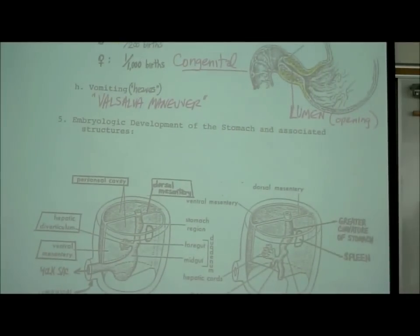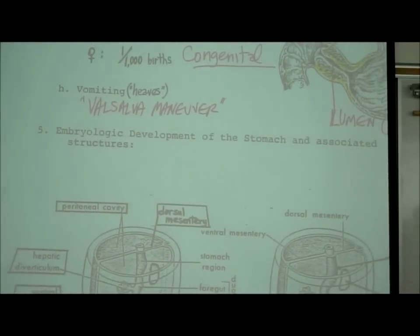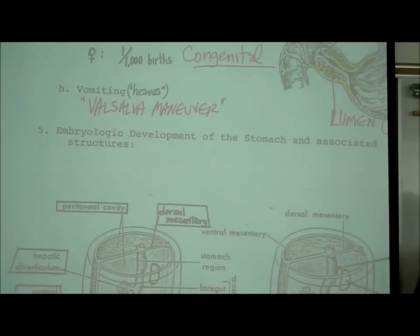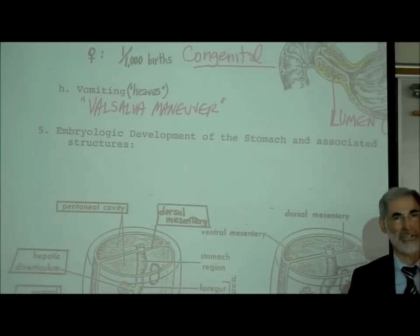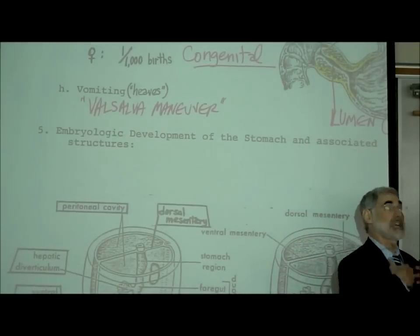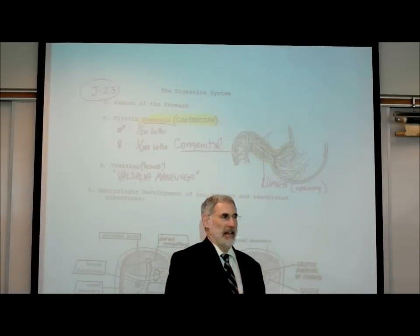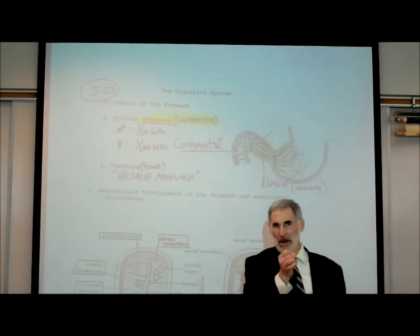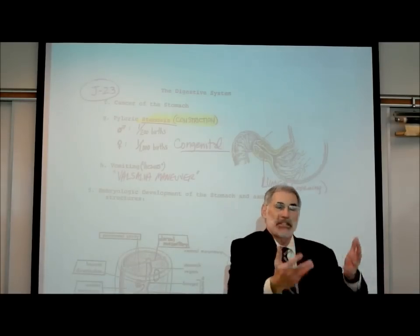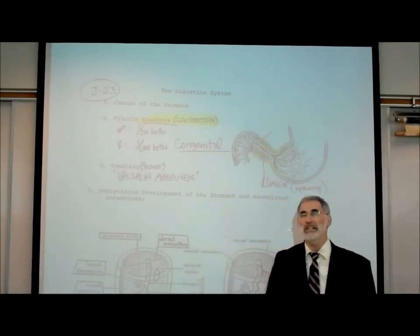Vomiting is a Valsalva maneuver - something we learned in section H. A Valsalva maneuver is when you tighten your abdominal muscles to increase intra-abdominal pressure to expel something, whether coughing, sneezing, defecating, expelling a baby during labor, or in this case expelling the contents of the stomach out the mouth. We can even speculate that the reason the gastroesophageal sphincter is not very effective is because if it were, it would prevent the ability to vomit.